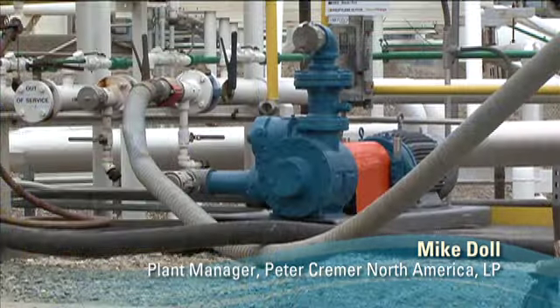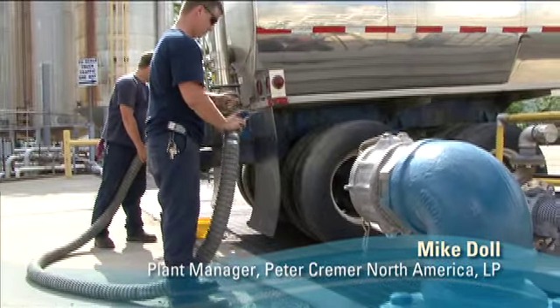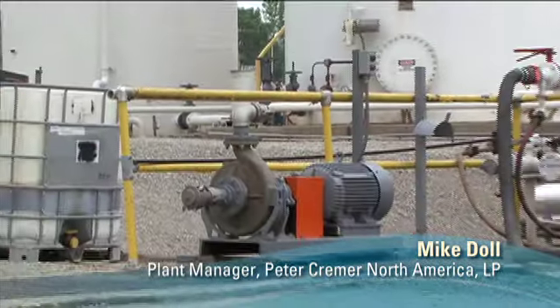For me, Blackmer is the best pump. It's dependability, it's a cost saving, and as a facility manager, it means everything to me. I know my guys are out there working. The least of our problems at Peter Kramer is working on our pumps, and those are Blackmer. I wish everything else ran as good as Blackmer — my job would be easier, and I'd probably have a lot darker hair than I have now.